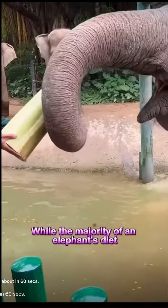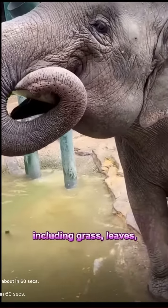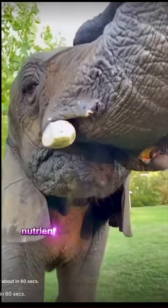While the majority of an elephant's diet consists of plant material, including grass, leaves, bark, and roots, elephants are also known to eat a variety of fruits, such as apples, bananas, berries, and melons, among others. Fruits provide important nutrients and variety in their diet.